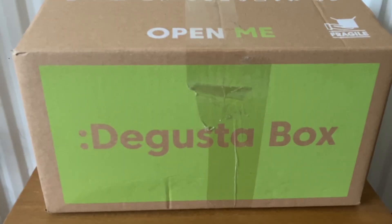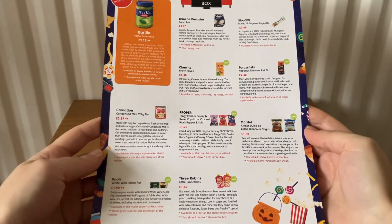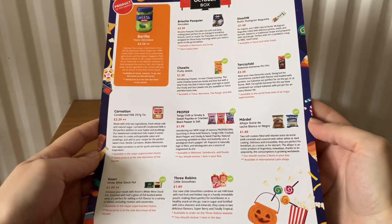Hi everyone, welcome back to my channel. Today I'm going to be unboxing the Degustabox for October. This costs £14.99 a month, and it comes with a card that tells you a little bit more about the items we've received this month.